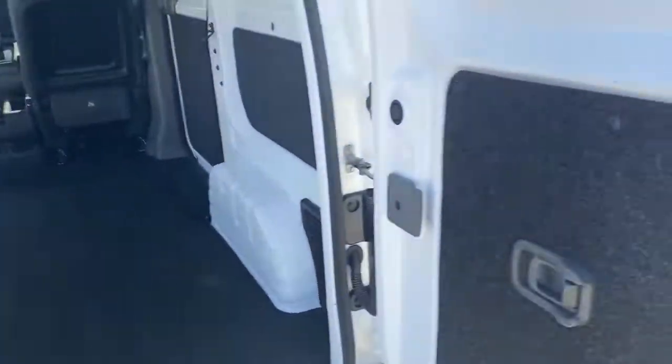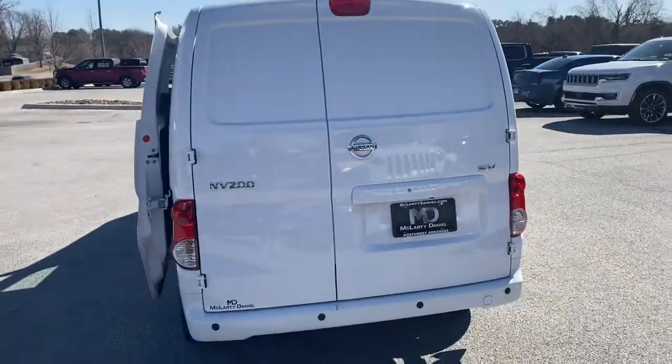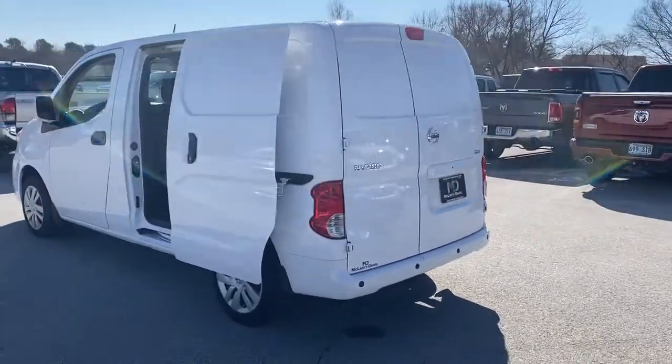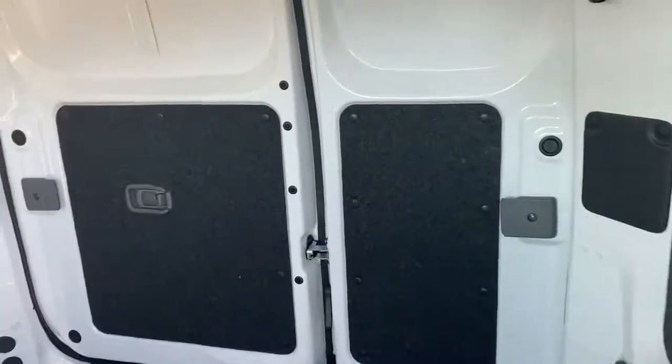These are just some of the great options this vehicle comes with: keyless entry, electronic stability control, Bluetooth, trip computer, power windows, bucket seats, and power steering. Feel stress melt away in this easy-to-love NV200 compact cargo.